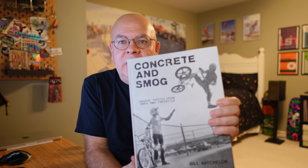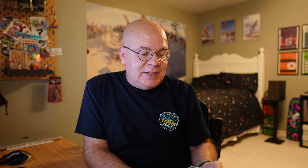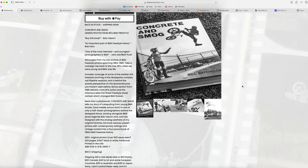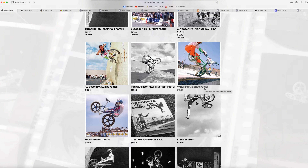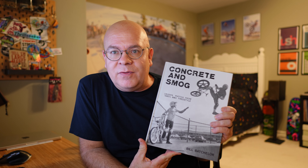Kicking it off with our first category, which is artwork and memorabilia. The first entry is this book 'Concrete and Smog' by Bill Batchelor. I got this about a year ago — it's one of my favorite books ever. It's full of really cool pictures from the mid-80s that Bill took himself when he was a teenager, all of his time spent in Southern California, mostly in the Upland Pipeline skate park area. On his website, he's also got a lot of cool prints and posters that are relatively cheap. I've actually got a couple hanging on my wall.